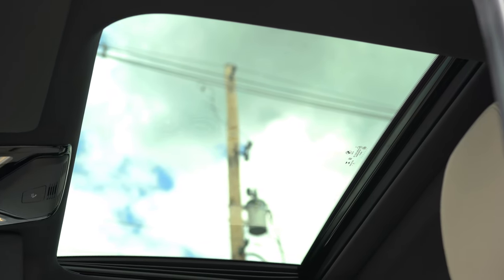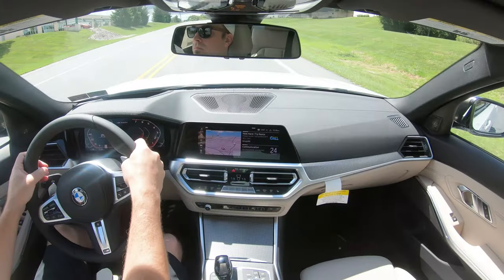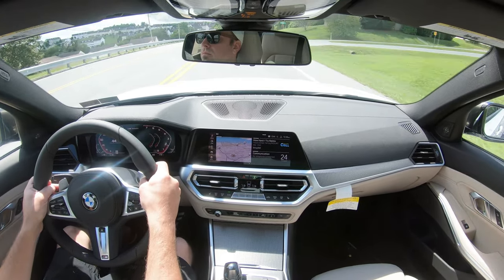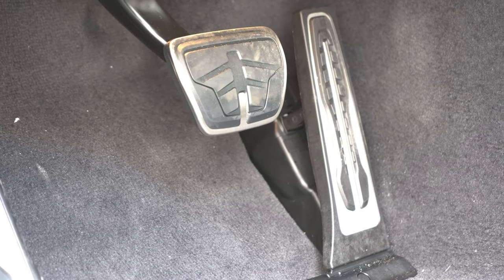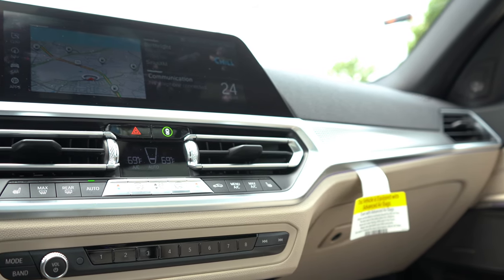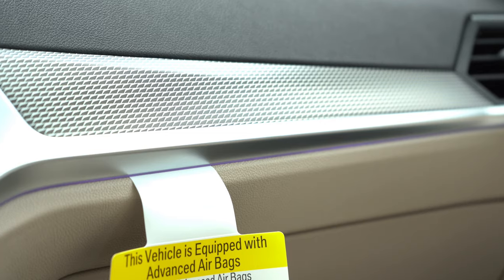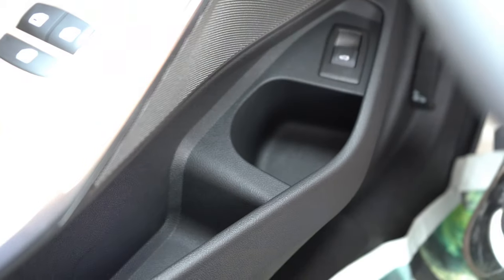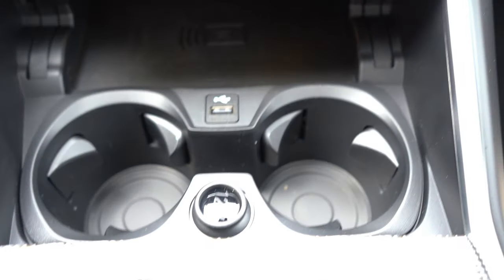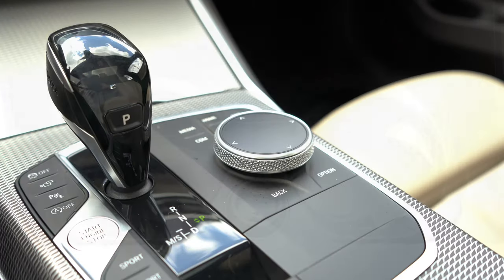Interior quality is excellent. There's a standard power moonroof that's deeper than usual — not panoramic, but close. Universal garage door openers for up to three doors are under the rearview mirror. An anthracite headliner and M-specific aluminum foot pedals come standard. Several interior trim options are available — aluminum, ash gray wood, oak wood, maple wood. There's a nice two-toned interior today with black on top and tan on the bottom. Both doors have cup holders, plus two more just in front of the shifter, along with a wireless phone charger, 12-volt outlet, and USB port.